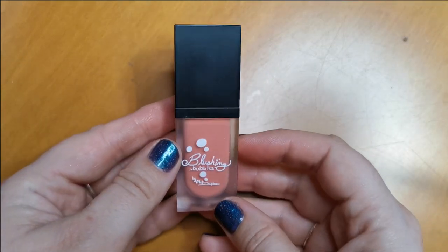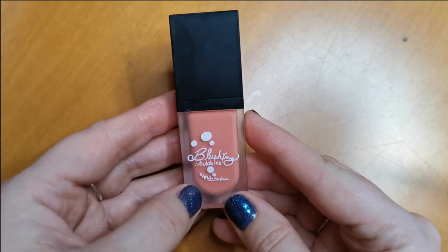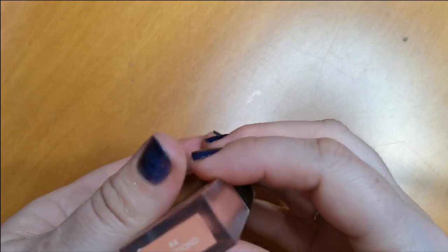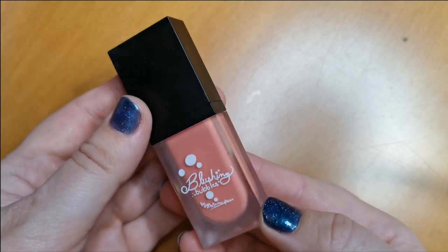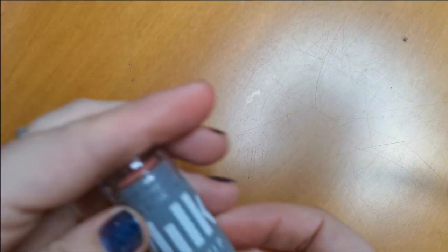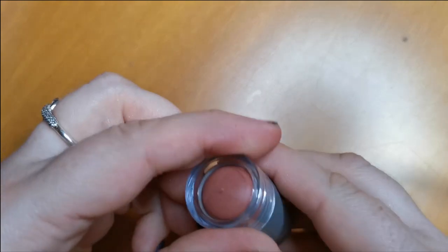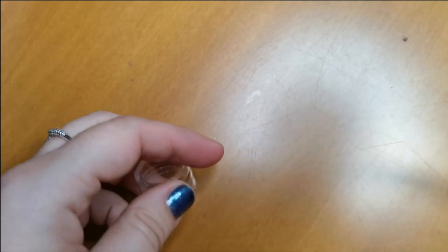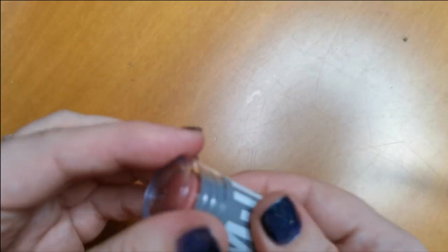One of my favourite cream blushes — if you're not new to my channel, you will have seen this a lot. This is the Blushing Bubbles Cream Blush from Metamorphosis in the shade Emotion. I adore this, I use it so much — it is just the perfect shade for me. Then we have this little one from Milk Makeup — the Lip and Cheek in the shade Work. This is so nice. It's the only thing I own from Milk Makeup, and I will be keeping hold of that.